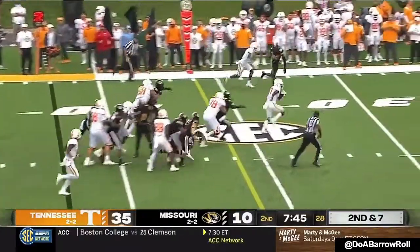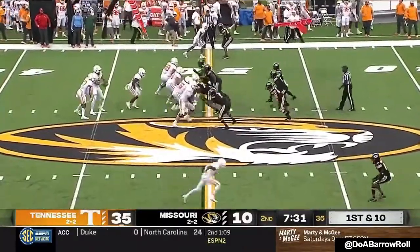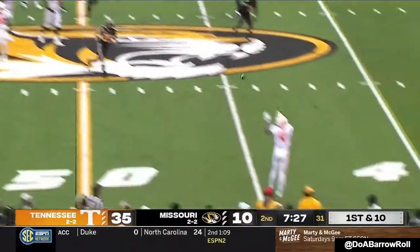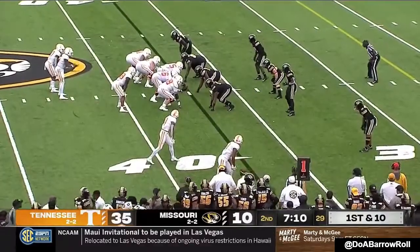They'll go with Whitehead again — huge hole off the left side. Whitehead with good blocking and it's another first down. Hooker looking to throw, pass caught by Cedric Tillman, though he may not be a featured part of their game plan today.